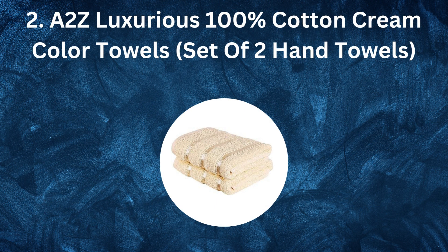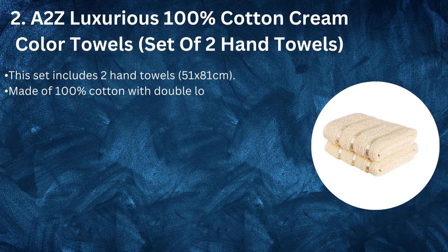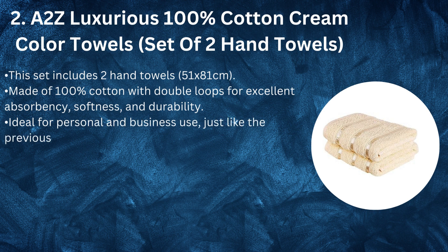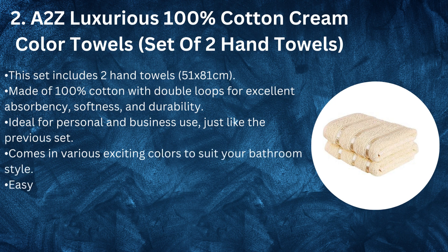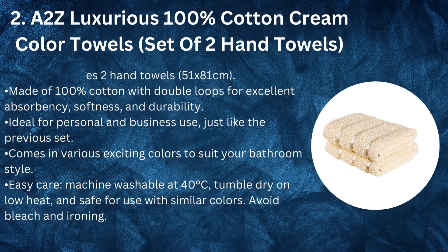Number 2: I2Z Luxurious 100% Cotton Cream Color Towels, set of 2 hand towels. This set includes 2 hand towels (51 x 81 cm). Made of 100% cotton with double loops for excellent absorbency, softness, and durability. Ideal for personal and business use, just like the previous set. Comes in various exciting colors to suit your bathroom style. Easy care: machine washable at 40 degrees Celsius, tumble dry on low heat, safe for use with similar colors. Avoid bleach and ironing.